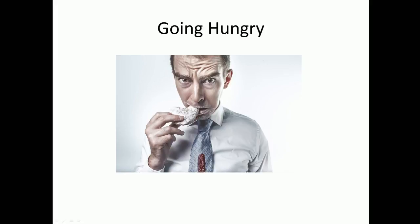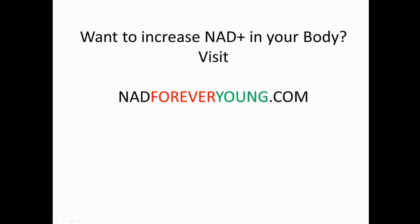Those are five natural ways to increase NAD+. If you're still interested in learning more, you can visit ndaforeveryoung.com, where I go more in depth on those topics and also discuss supplements and things you can do in your daily life that will help you feel young. Let me know what you think in the comments below — I sincerely appreciate your time, have a good day, and I'll see you in the next video.